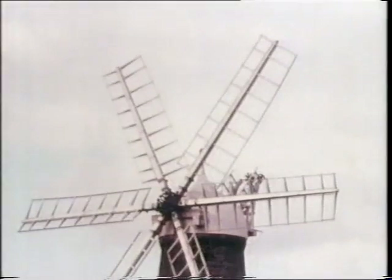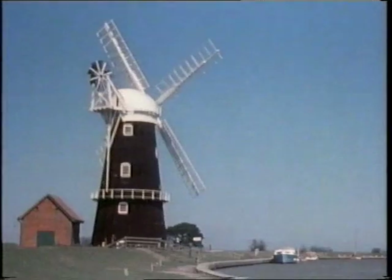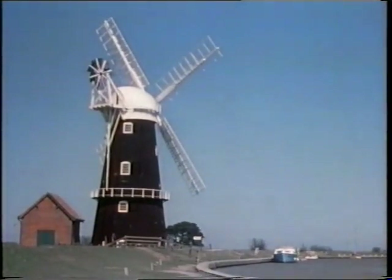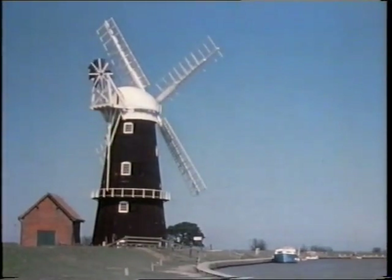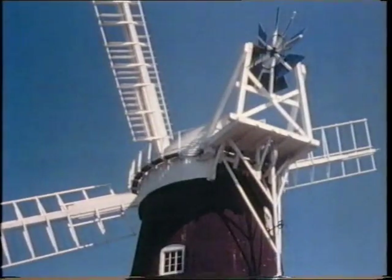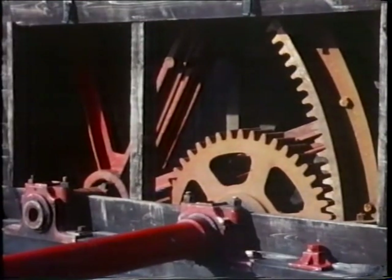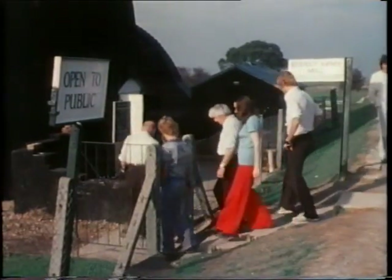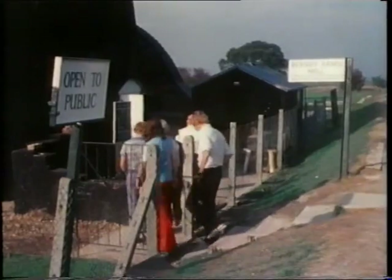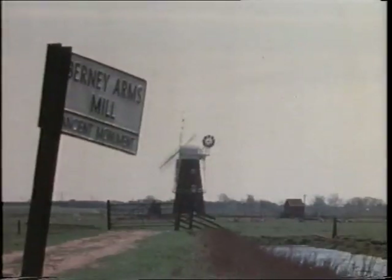Most mills are fitted with four sails, although some have five, six or even eight. Although most of them are now disused and derelict, a few — like this tall drainage mill at Burney Arms, near Great Yarmouth — are restored to almost perfect working order. This mill, under the care of the Department of the Environment, is open to the public between May and October each year, and can only be reached by train or by boat on the adjoining Braden water.